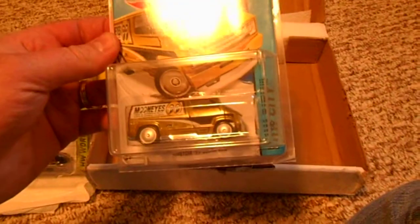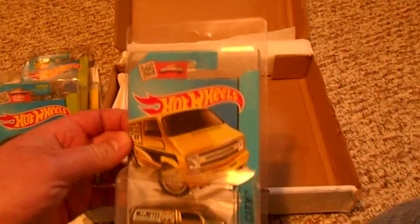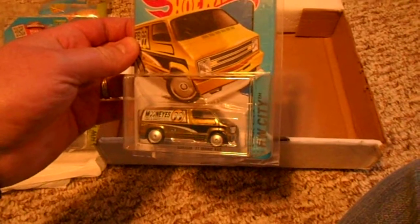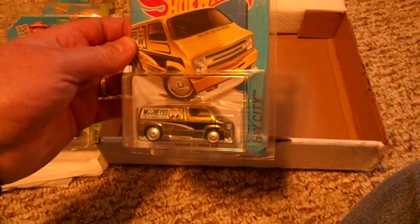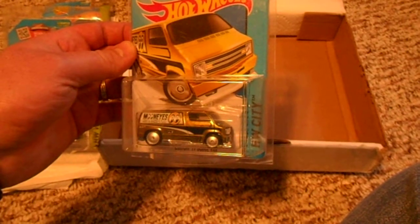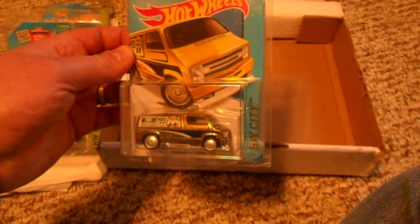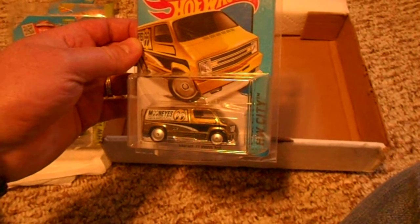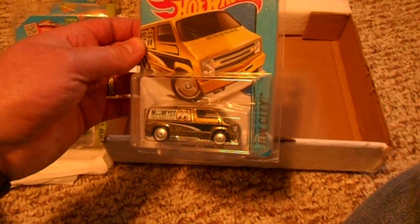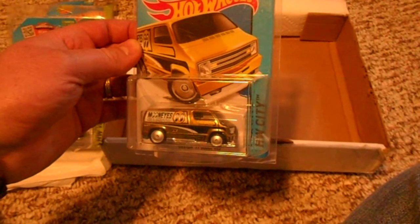Appreciate it a lot, Jason, thanks for helping out on the trade, getting these cars that I'm needing. Don't want to run this video on too long, but hope everybody's having a good time collecting, finding some good stuff, and enjoying the hobby. Thanks so much again, Jason.